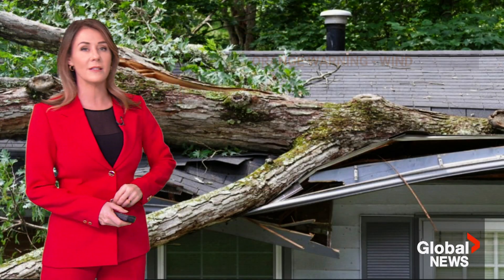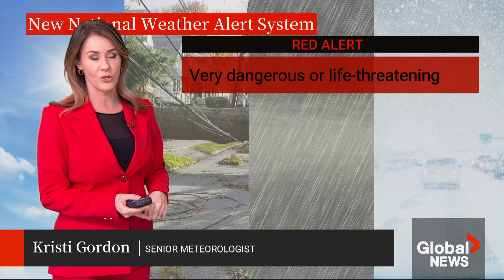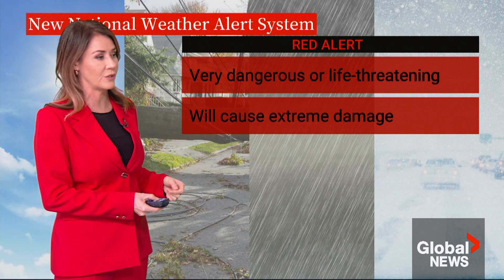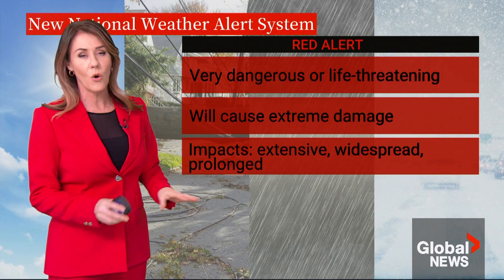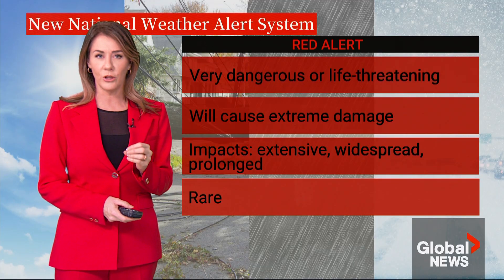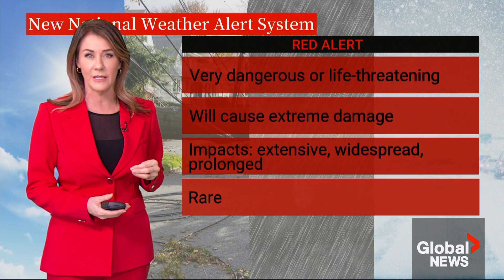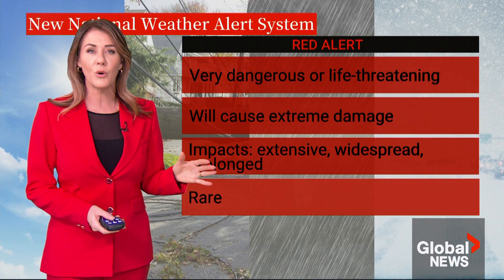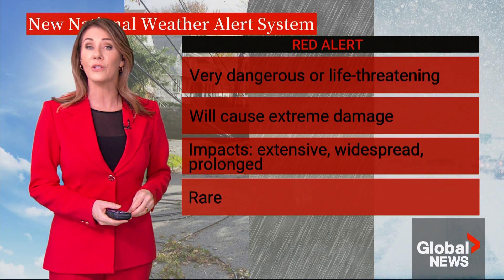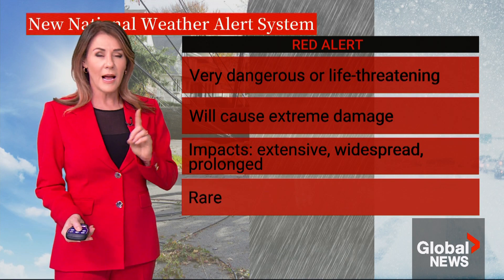The red alert is the highest level. These types of weather events are very dangerous or potentially life-threatening, and they are expected to cause extreme damage or disruption. The impacts are extensive, widespread, and prolonged. These types of alerts are very rare. Examples of red alerts include a tornado warning, the 1998 ice storm in Ontario and Quebec that crippled transmission towers, Snowmageddon in St. John's Newfoundland in 2020 that buried the city, and the 2021 atmospheric river in British Columbia that severely damaged the highways.